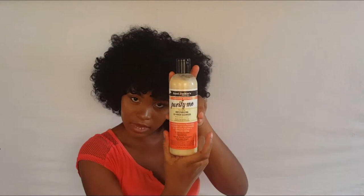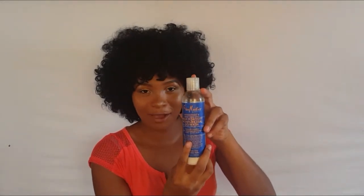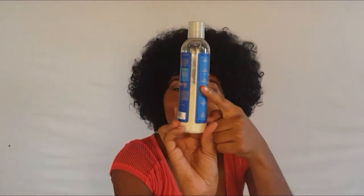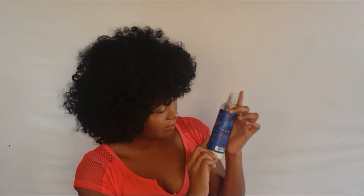Moving on to co-washes: Cantu Complete Conditioning Co-Wash, and then Jaycee's Curl and Coils Purify Me Co-Wash — I tried it one time and did not like it, so I never tried it again. And the Shea Moisture High Porosity Co-Wash — I love this, I really love this.